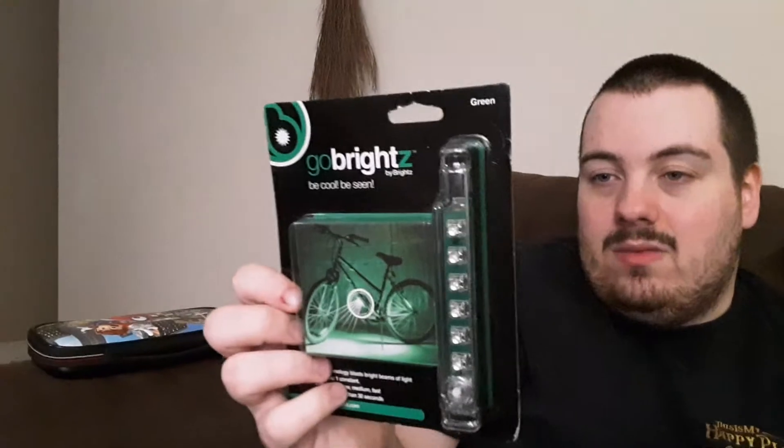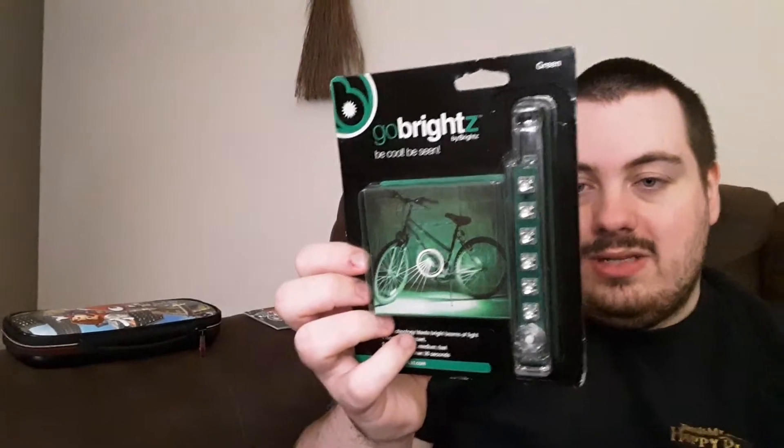And next on the list we have Go Brights for your bike. Requires AAA batteries. And the colors that show are red, yellow, green, blue, pink, and white. Pretty cool.